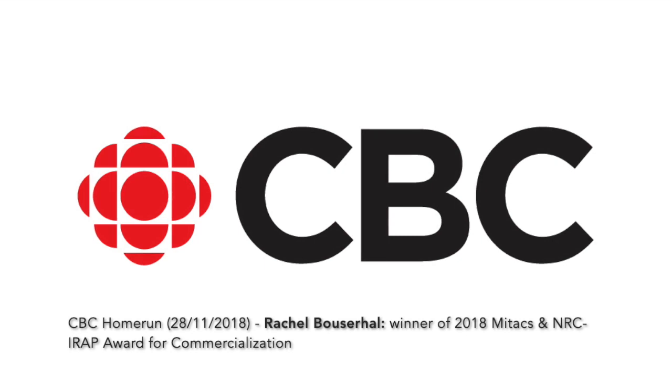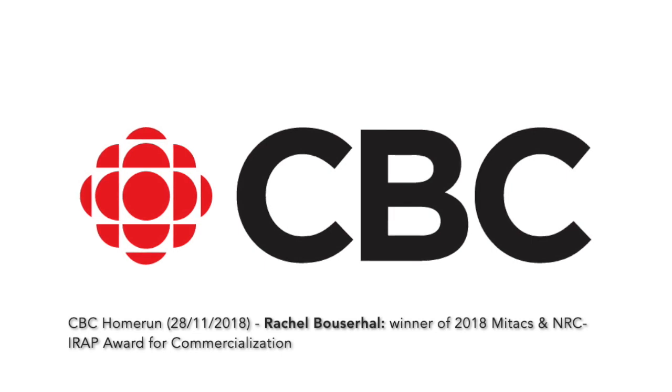That's thanks to my Mitacs fellowship — I have to thank Mitacs for that. And they have something to do with the award you just won, right? Exactly. The award I received is the Mitacs and NRC IRAP Award for Commercialization, which is given to a researcher whose work went all the way from research to a product on the market. And you're still a student? I'm a postdoctoral fellow, actually — so I'm done. I have my PhD.